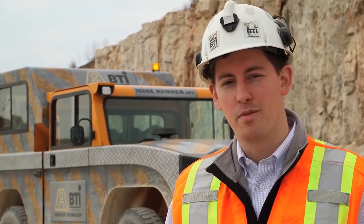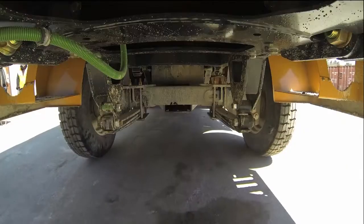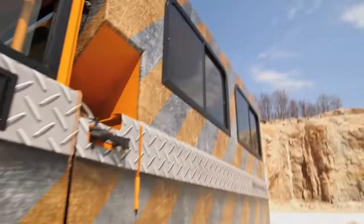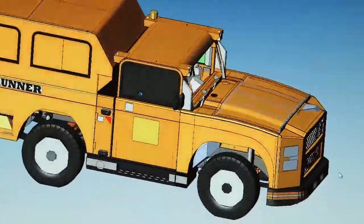Our other focus is on protecting the operator. The way we do this is by checking the critical safety systems. We look at brakes, steering, drops, and fobs, and we make sure these tests are done correctly and before the customers see the equipment.